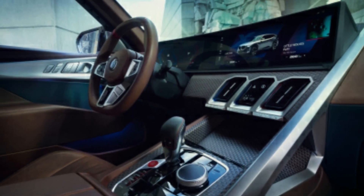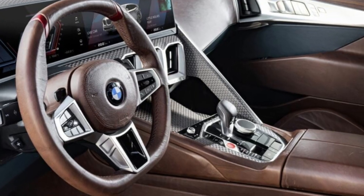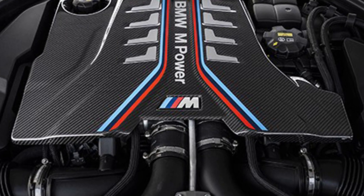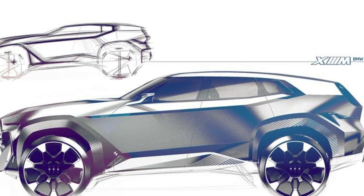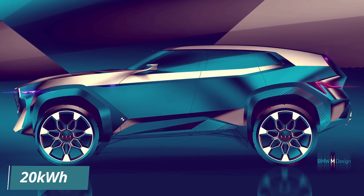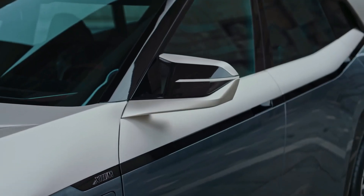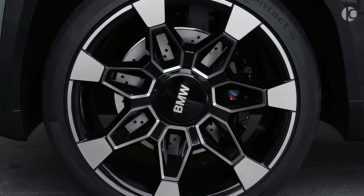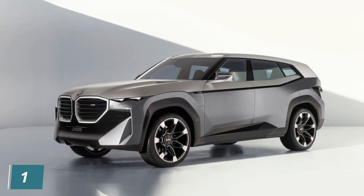The PHEV powertrain from the Concept XM will be one of several characteristics carried over to the final car essentially unmodified. BMW hasn't given much precise information, but the company's twin-turbocharged V8 engine is at the heart of it. This is powered by a single high-performance electric motor, likely housed within an 8-speed automatic transmission driving all four wheels. A battery with a capacity higher than 20 kWh is included, with an electric-only range of up to 50 miles promised. The total system output is 740 bhp and 734 lb ft, making this the most powerful BMW road vehicle to date. The petrol-powered M5 CS currently holds the title, but the XM will outgun it by 114 bhp.